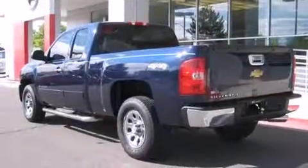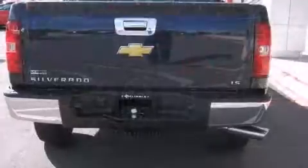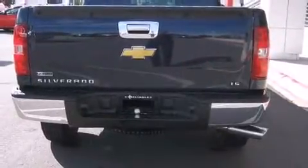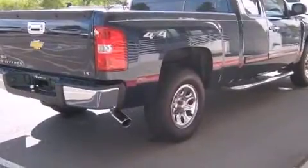A 4.8-liter V8 engine pairs with a sophisticated four-speed automatic transmission, providing a smooth and predictable driving experience. Four-wheel drive allows you to go places you've only imagined.